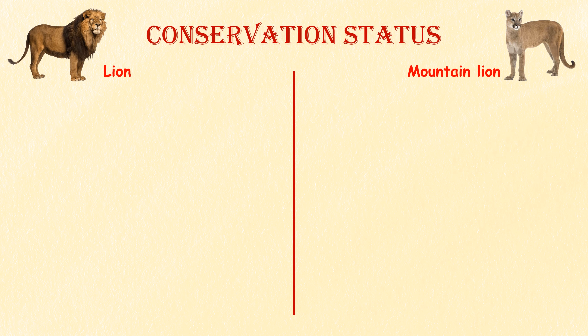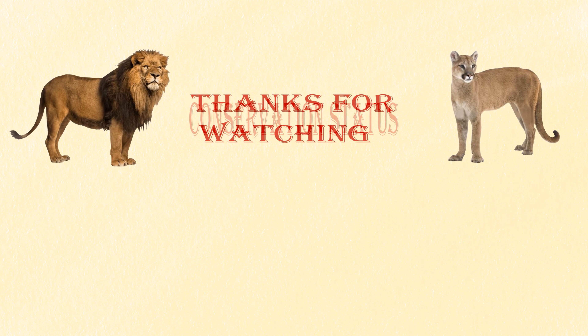Conservation status. Lions are listed as a vulnerable species by the IUCN. Mountain lions, although not considered endangered globally, face regional threats and their conservation status varies across different areas.